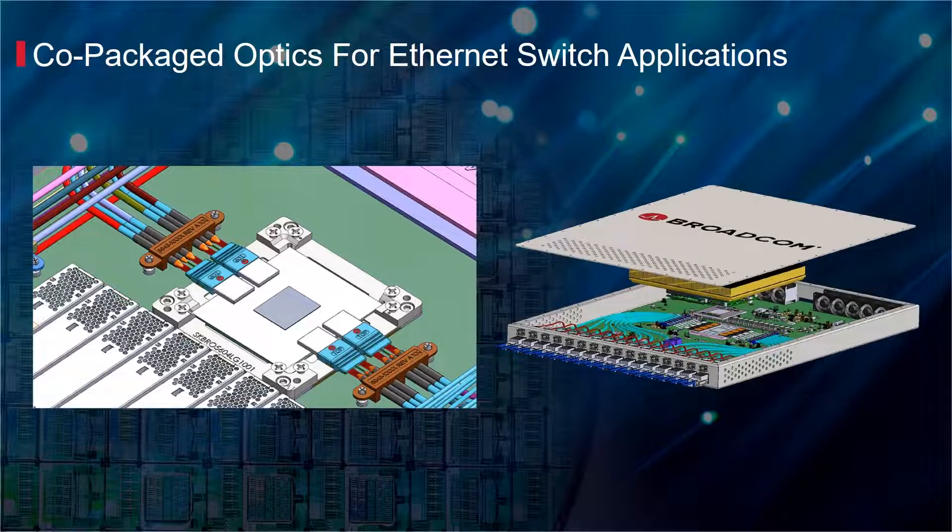Broadcom's heterogeneous integration of optical and electronic components will enable a 30% power savings compared to current pluggable solutions, while improving the rack density for high-radix Ethernet switches.